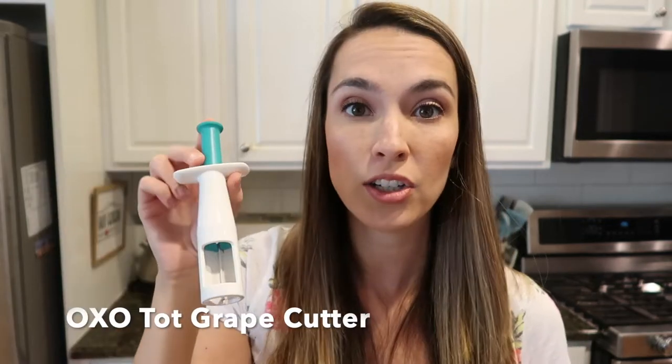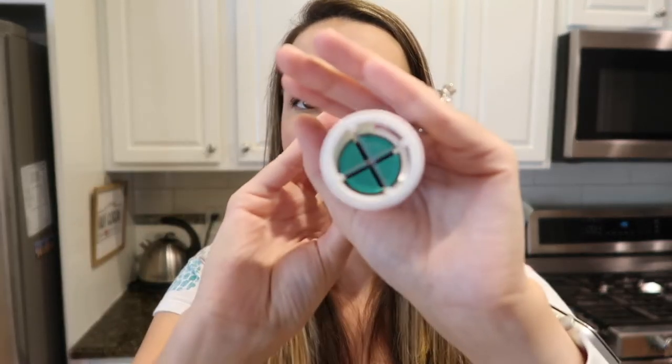This gadget will also appear in my toddler must-haves video: it's the OXO grape cutter, which you can also use for cherry tomatoes. It quarters the grapes and cherry tomatoes almost perfectly with very little bruising. You just place the grapes or tomatoes in, use your thumb to push them down, and it's done. I even had my son Jackson doing this with me — it's very safe and easy. It's perfect for salads or cutting food for a toddler.